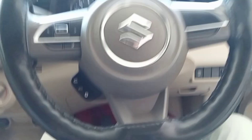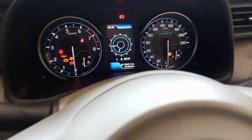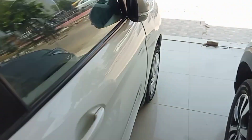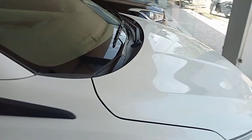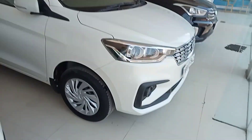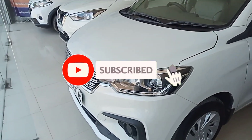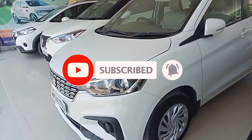You can see the dashboard from the side. Here we have ignition, here we have a smart hybrid, and a 220 full speed. This was a 2020 model Maruti Suzuki Ritika. Please like and comment if you enjoyed, and subscribe. Thank you so much for watching.